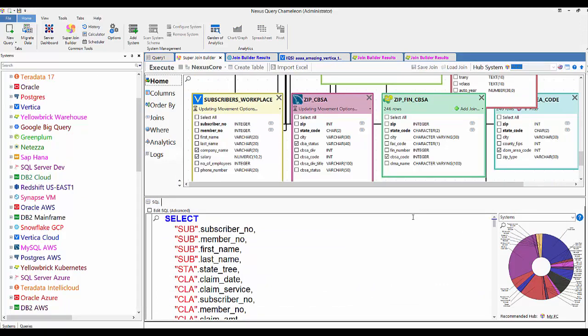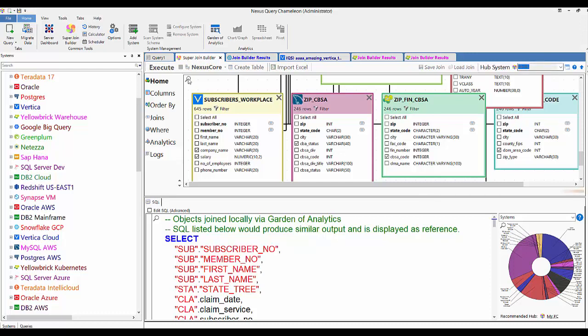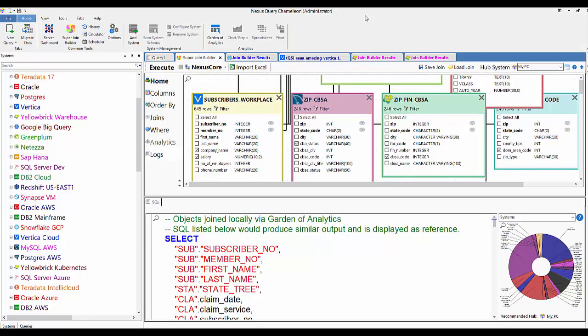Just change that hub to My PC and you're good to go. It starts bringing everything back to your PC — a beautiful way of doing things if you have less than a couple of million rows. If you've got billions of rows, you could run that same query on any system, or run things through the Nexus Server. The Nexus client communicates with the Nexus Server and runs things there. You can always change the hub to My PC.